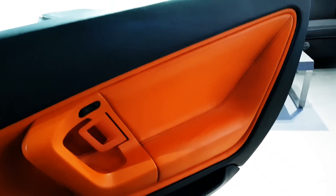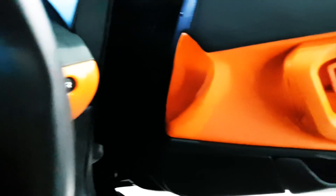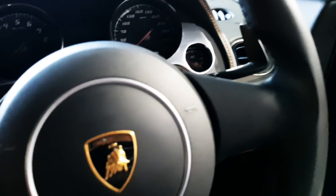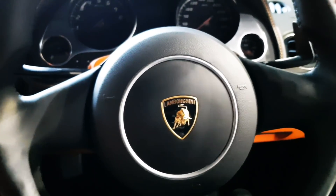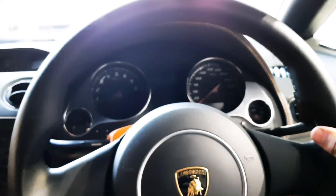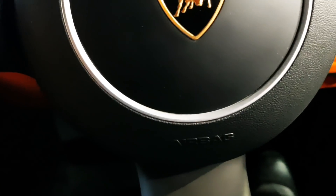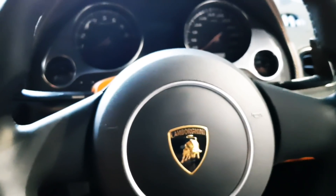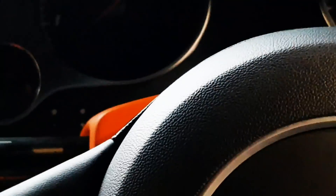Alright guys, I am now inside the car and it's actually very tight to sit in. Just have a look at the steering wheel over here — we have a Lamborghini logo written over here. The steering wheel is very simple and it doesn't have any controls and stuff. But over here we can see airbags — this car has 8 airbags inside. Over here we have the horn and stuff.